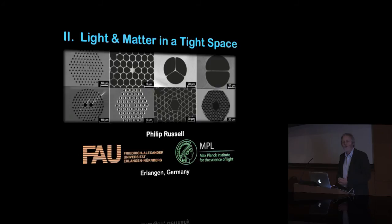Welcome back everybody. I hope you're having a good time. As Chris said, I'm going to talk about some of the neat things you can do with these strange structures I was telling you about yesterday. The title of this talk is 'Light and Matter in a Tight Space.'